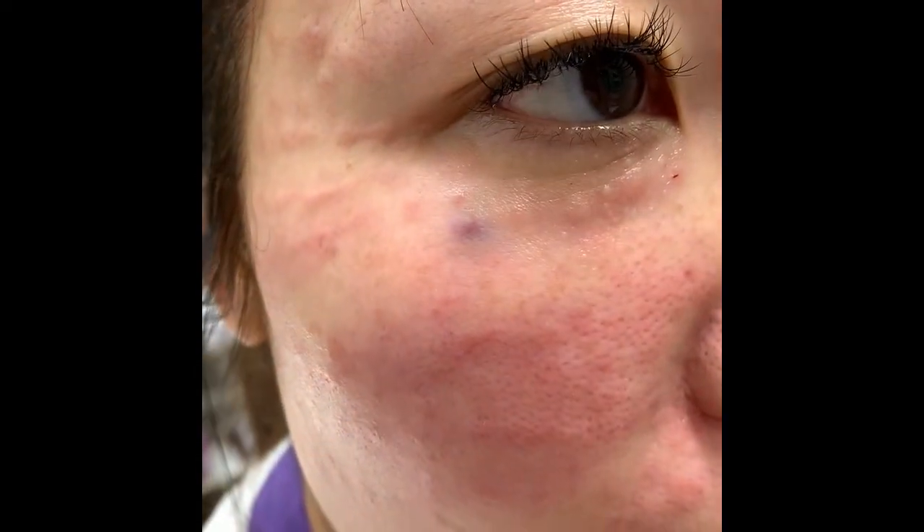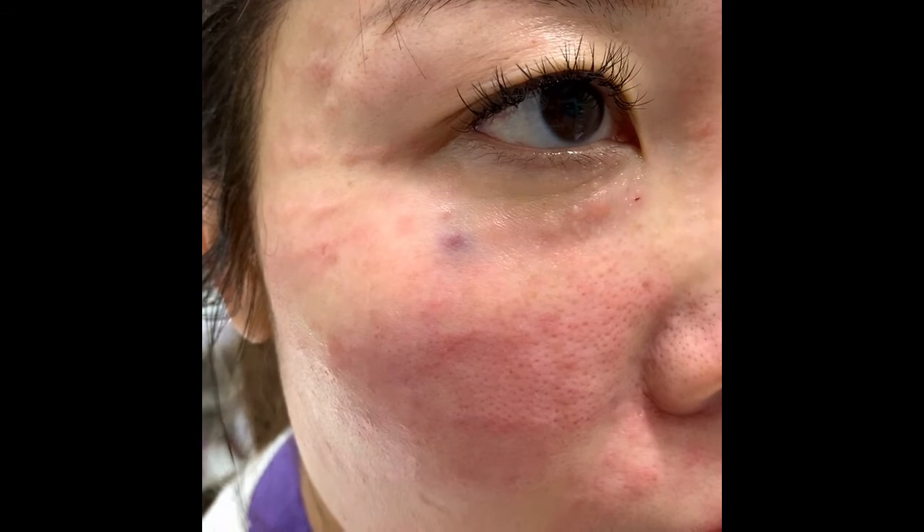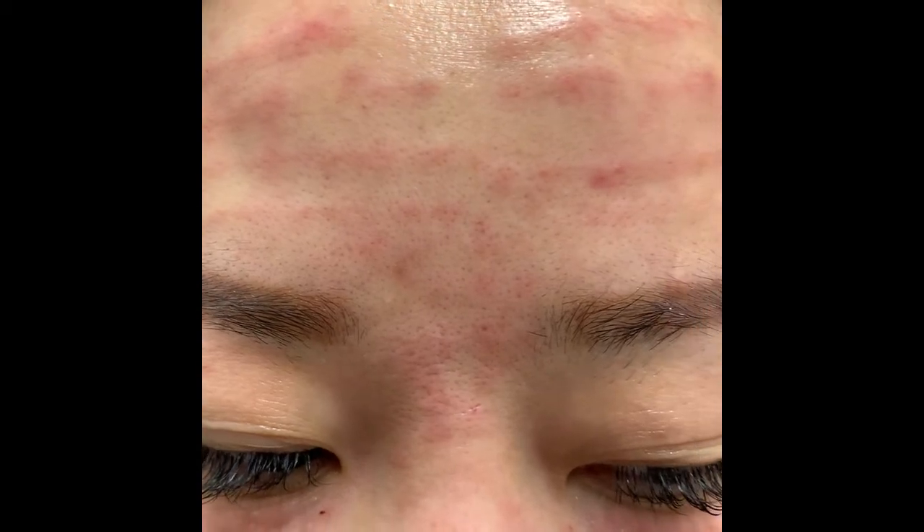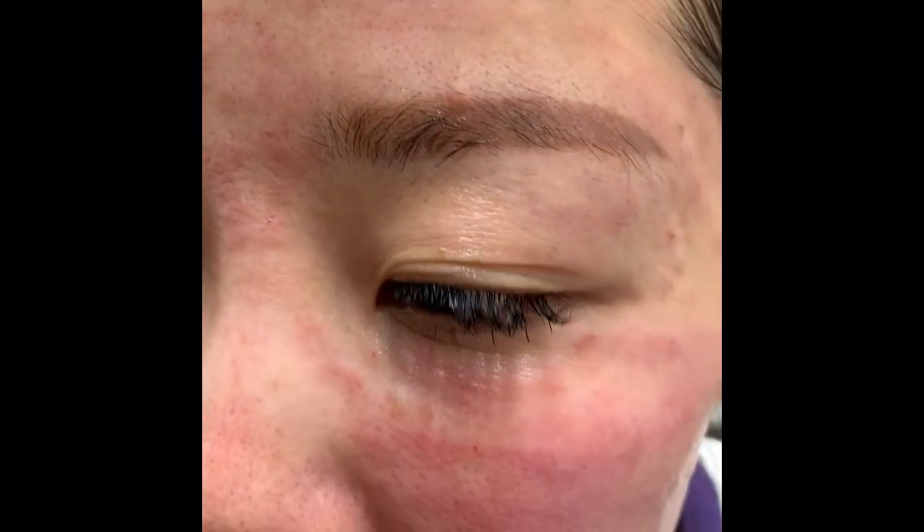Here's our patient all cleaned up after her PRP. As you can see she has a small bruise under the eye which is very common and will resolve in a day or two, and you can see all of her blips here which will also go down very quickly.